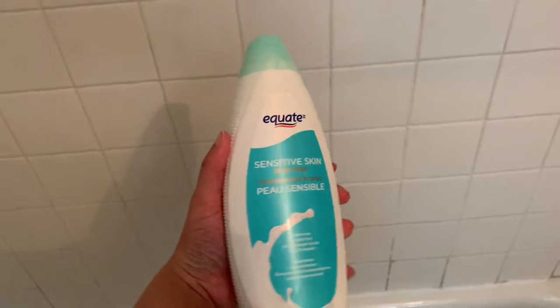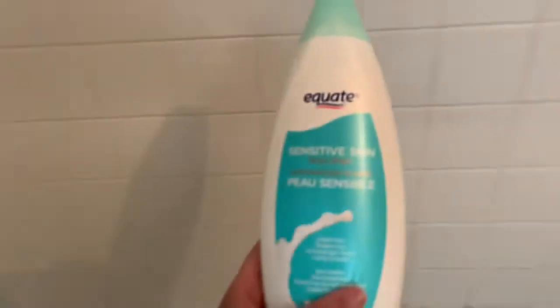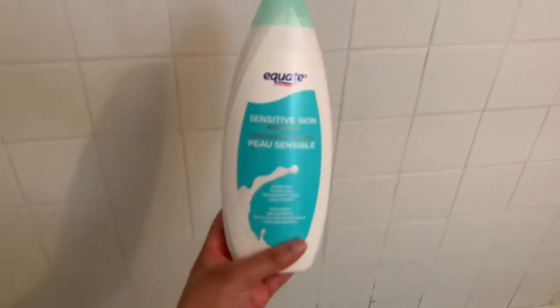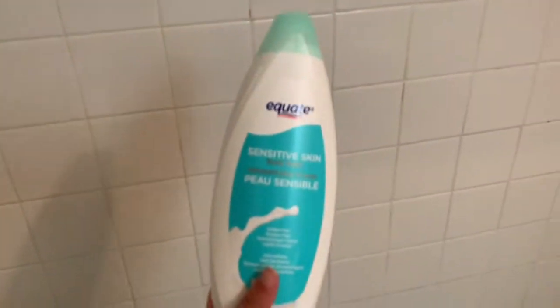Next I have this Equate Sensitive Body Wash. I bought this yesterday — it's really big and thick, bigger than Dove, and it came to about five dollars at Walmart. I use this as my feminine wash basically, because I've had a hard time finding stuff to use down there. I tried Summer's Eve but heard bad things about it, so I went back to using sensitive soap and water. You can use this body wash as a feminine wash, and I used it last night for the first time.